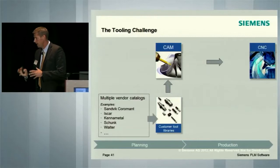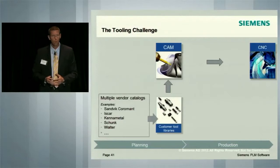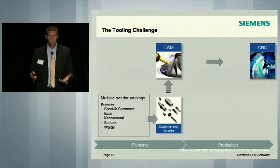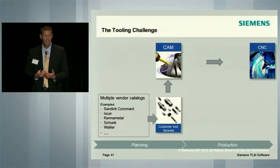Thinking about that scenario, what is the challenge? In terms of tool manufacturers, there are many, many tool manufacturers — it's a very fragmented market. Not one tool manufacturer owns over 22–23% of the market. A lot of players in this area. If you think about a user that wants to use tools, they're typically using components from many manufacturers, and they have to put together tool assemblies that are then used in the CAM environment to run simulations and on the shop floor.